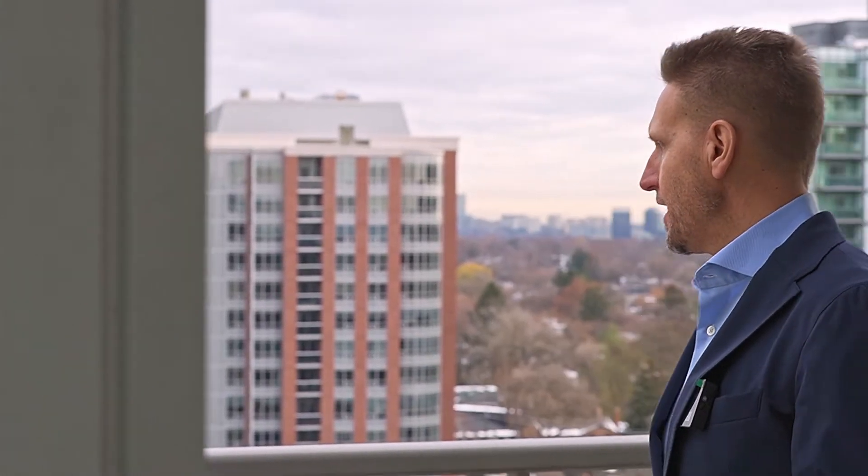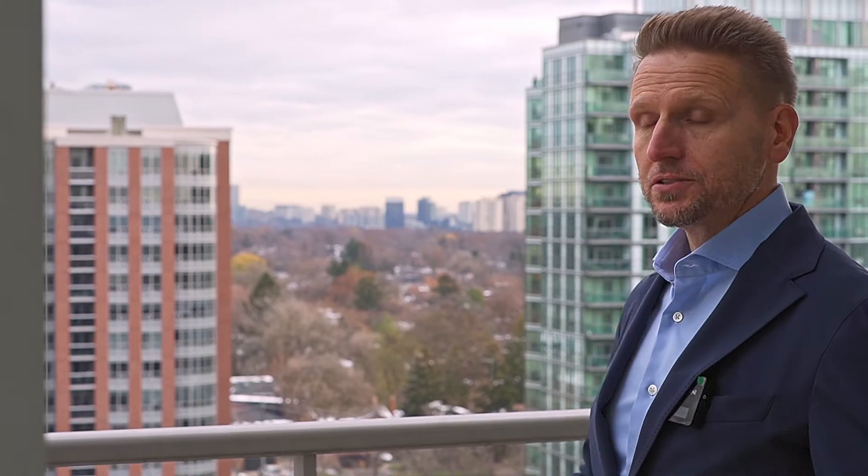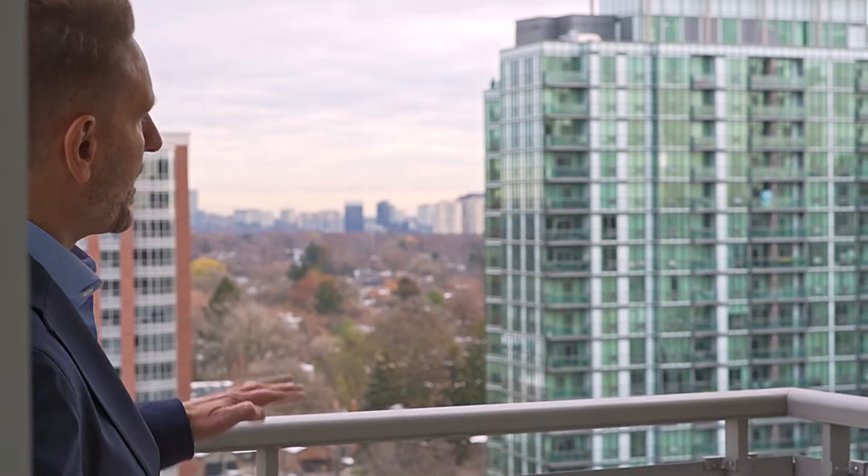The balcony out here — it is amazing, it's large. What an opportunity to get some fresh air and check out the sun rising in the morning.